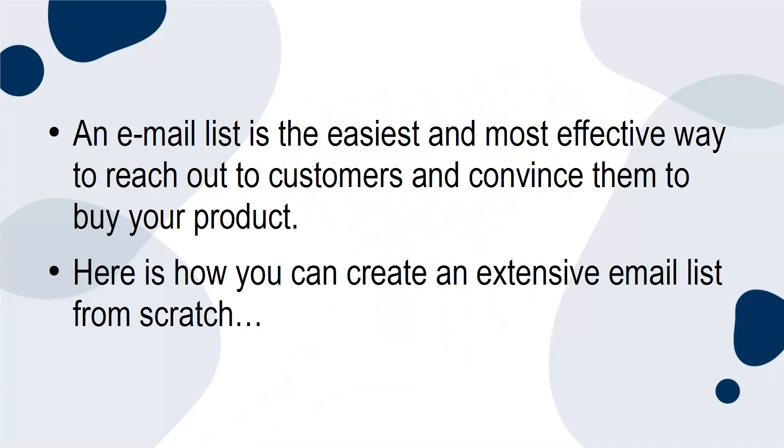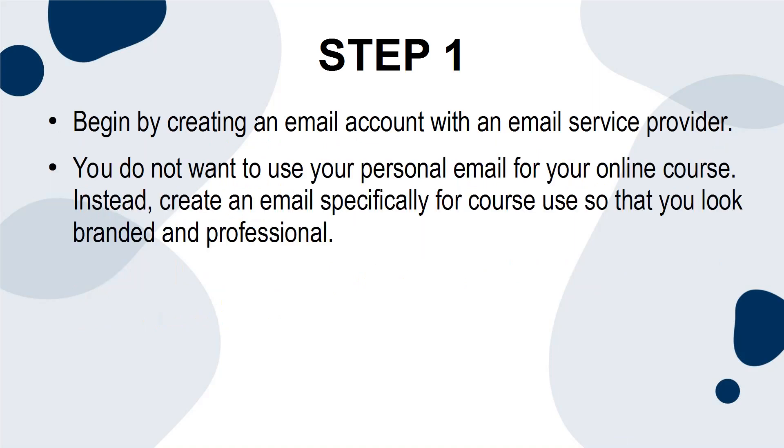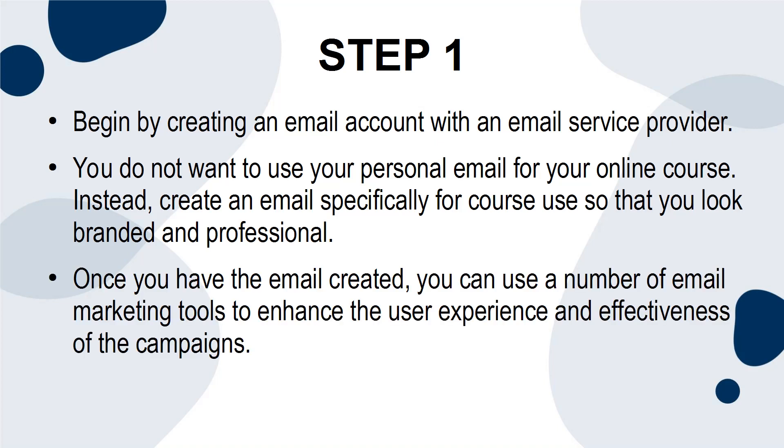Here's how you can create an extensive email list from scratch. Begin by creating an email account with an email service provider. You do not want to use your personal email for your online course. Instead, create an email specifically for course use so that you look branded and professional. Once you have the email created, you can use a number of email marketing tools to enhance the user experience and effectiveness of the campaigns.